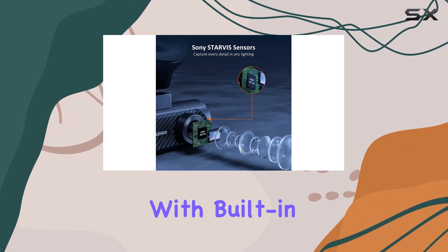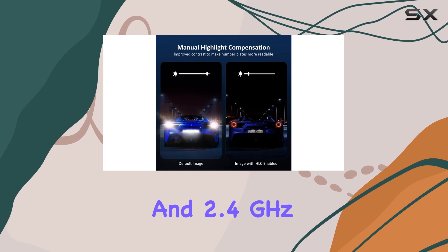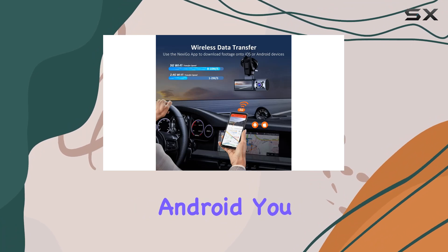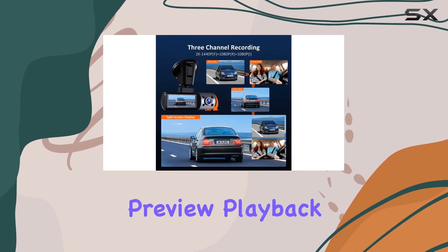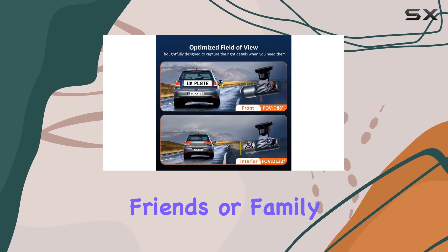Connectivity is seamless with built-in Wi-Fi supporting both 5.0 GHz and 2.4 GHz frequencies. Using the Nexigo app, available for iOS and Android, you can easily transfer, preview, playback, and share recordings with ease, whether it's with authorities, friends, or family.